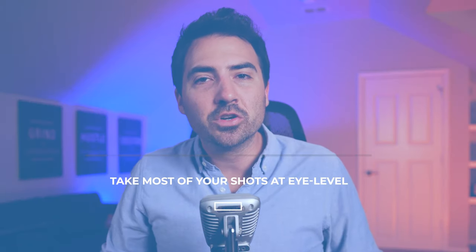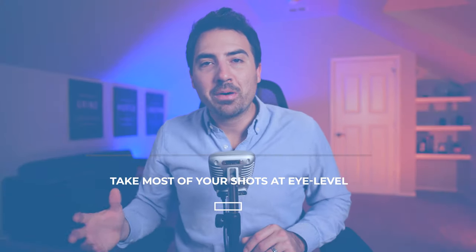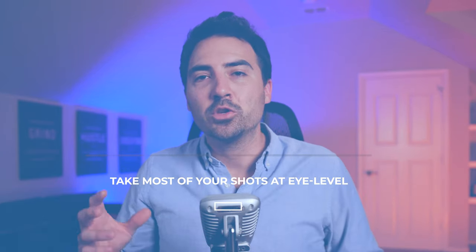Tip number fifteen: take most of your shots at eye level. Imagine your eventual buyer as the person taking the photographs — you should shoot at eye level so it feels natural to anyone viewing it. A lot of people have the inclination to take photos from above, but if you shoot from the upper corner of a room, you'll just skew the way the property looks. It's better to take listing photos from your own perspective, which in film is often called a medium shot — shots that give the camera itself a presence.